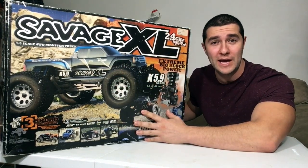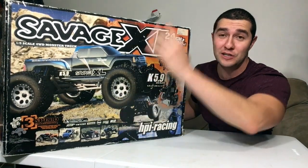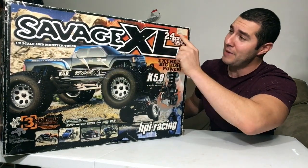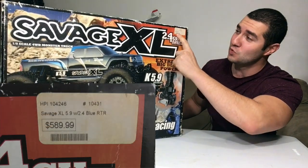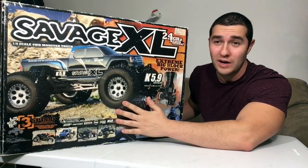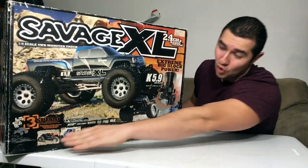HPI is known for not only having super good-looking, detailed, realistic car bodies, but their box art is incredible. One of the things people look for with video games is how good the box art is later on, and HPI does a really great job with selling you the product right on the box itself. Looking at the sticker here in the front from the sales date, it says this was $589.